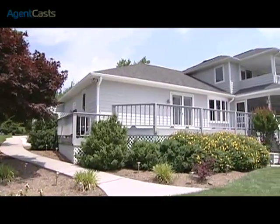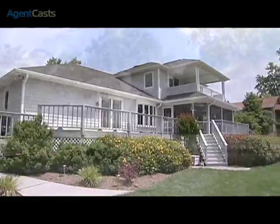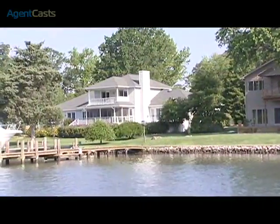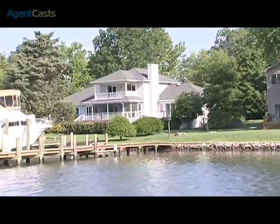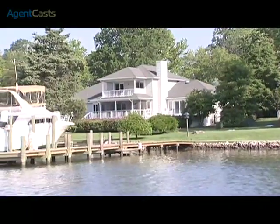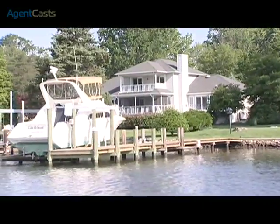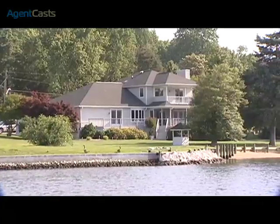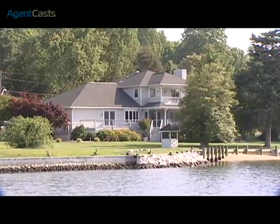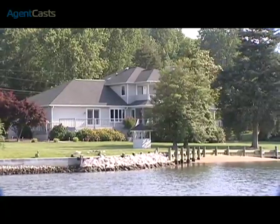Welcome to 3825 Outrigger Drive in Edgewater, Maryland. This beautiful waterfront property can perfectly accommodate a boating lifestyle. Located on the naturally protected deep water of White Marsh Creek, a tributary of the Rhode River and Chesapeake Bay, access to the open water of the bay is just minutes away — a perfect location for serious or just recreational boaters and fishermen.